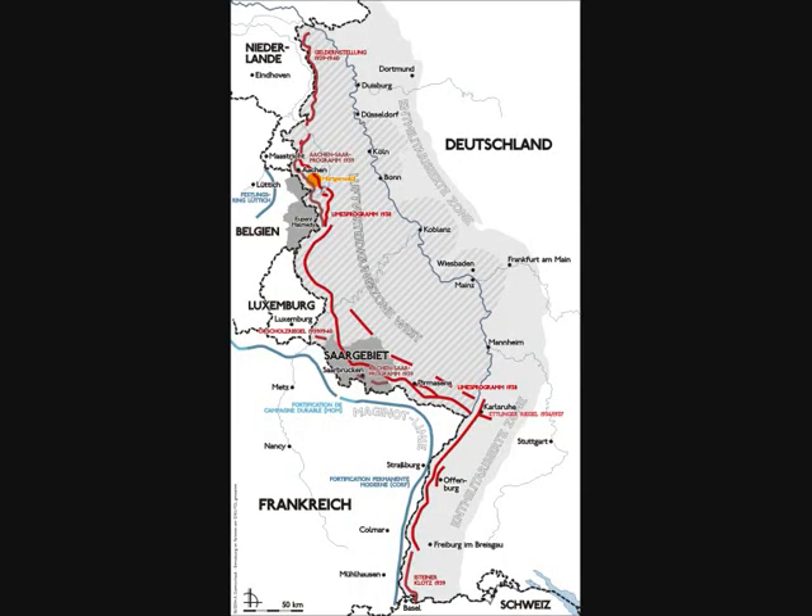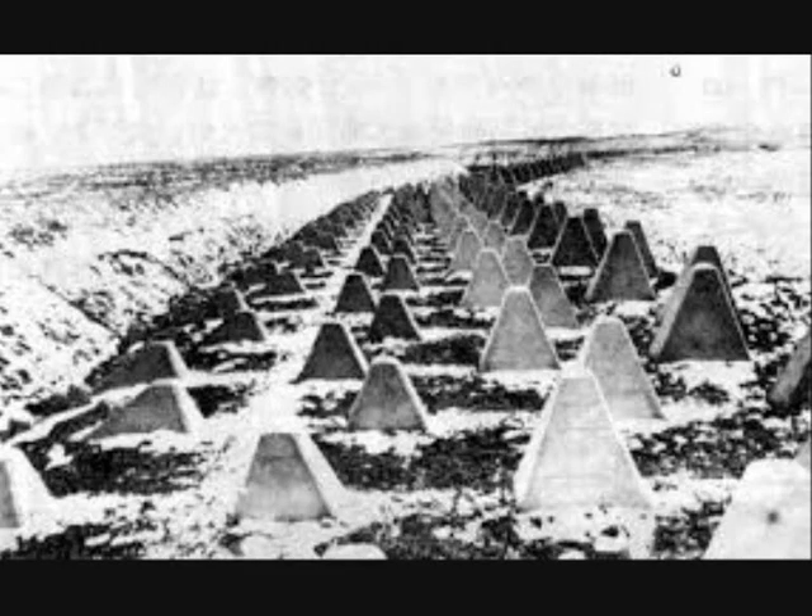The Germans made extensive use of these obstacles on the Siegfried Line and the Atlantic Wall. Typically each tooth was 90 to 120 cm tall depending on the precise model.